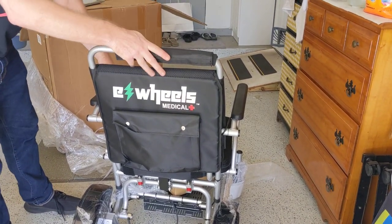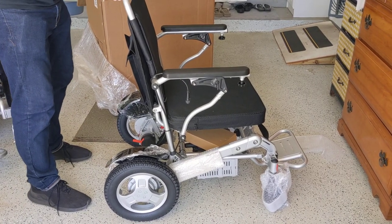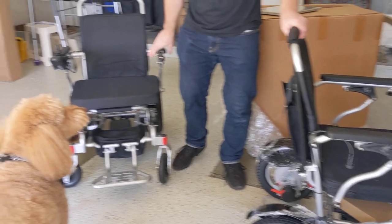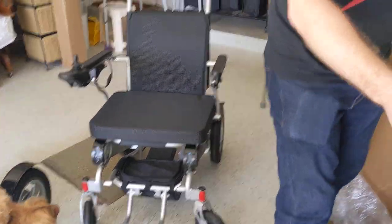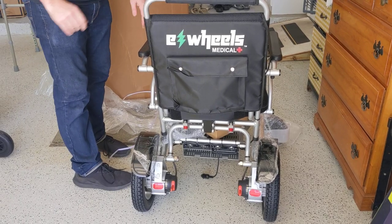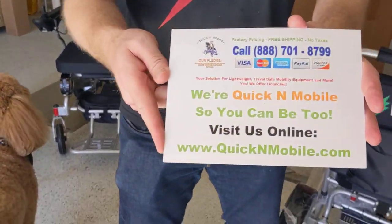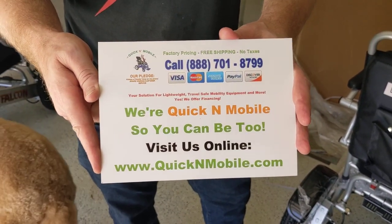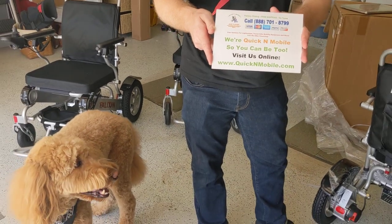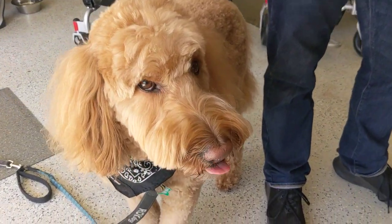This is what fraud looks like, folks. People and vendors who are advertising one thing, showing pictures of one thing, but sending you something else in the mail. It's disgusting — it's fraud. Again, Paul from Quicken Mobile, thanking you for watching the video. We're doing everything we can to educate people before they make a significant purchase. Toby says goodbye as well. Thank you for watching.